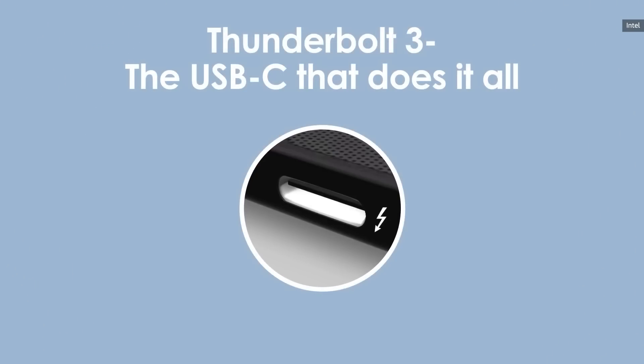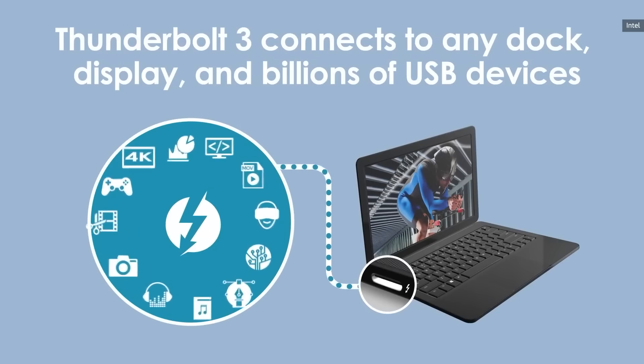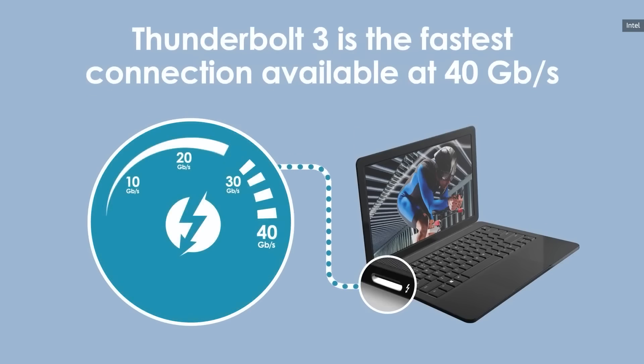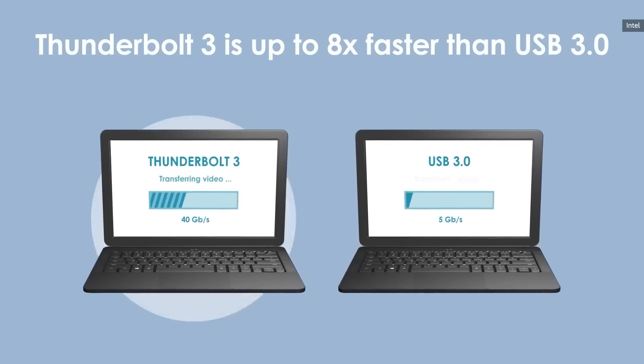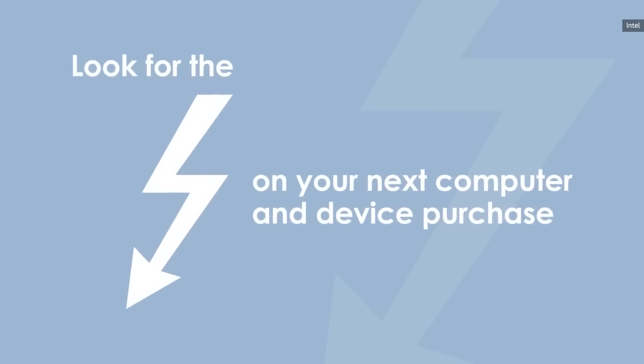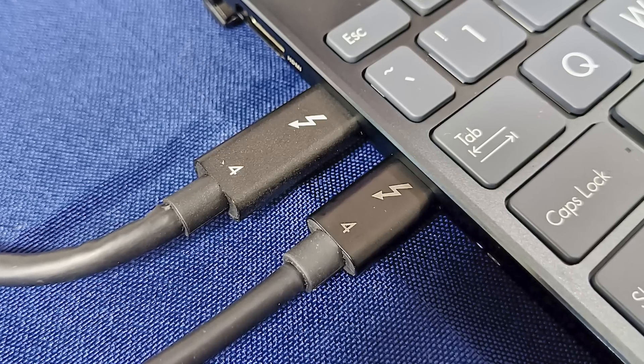Thunderbolt 4 also supports the upcoming USB 4 standard, which confusingly brings in a lot of the technology from Thunderbolt 3, and Intel isn't really doing a good job of alleviating this confusion. Basically all these ports are going to be using USB-C, they're going to look very similar, and you're going to have to look very closely at branding to determine what your PC actually has. You'll still see the familiar lightning bolt icon next to Thunderbolt-capable USB-C ports, but it's not going to be easy to tell whether they're Thunderbolt 3 or Thunderbolt 4 — that labeling won't be on many PCs, so you'll have to look inside your system settings.